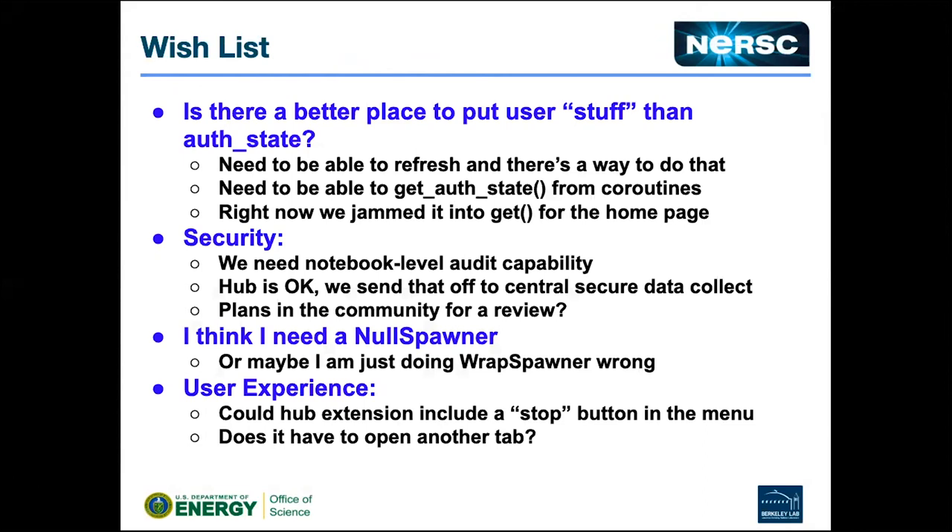My last slide covers a wish list — or really, stuff we didn't know how to do and thought there might be a better way. All the stuff about what accounts a user can charge to, their Shifter images, all of that — we're just sticking it on auth state, which gets set when you authenticate and can be refreshed. So if they sign up onto a new allocation, we can probably get that. The difficulty was getting it at the point we needed it — on our named-servers UI page — since you have to do it from inside a coroutine. It's kind of jammed in there, but it worked.